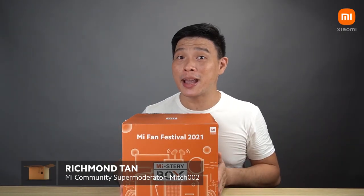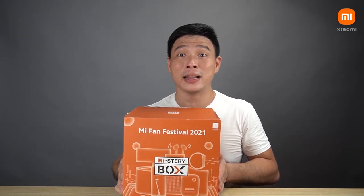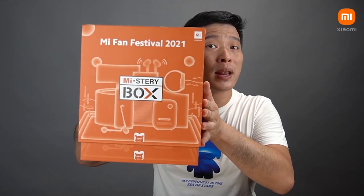It's this time of the year when Xiaomi gathers all of its Mi fans from around the world. It's an annual thing where Xiaomi really gives back to their fans. And I'm really thankful to be able to receive this special mystery box for the Mi Fan Festival 2021.